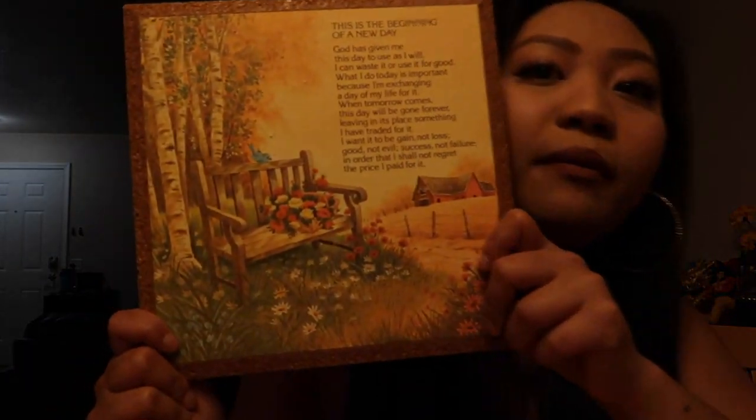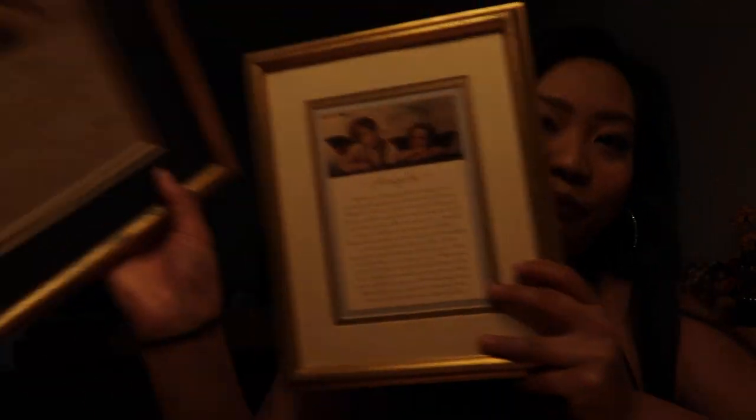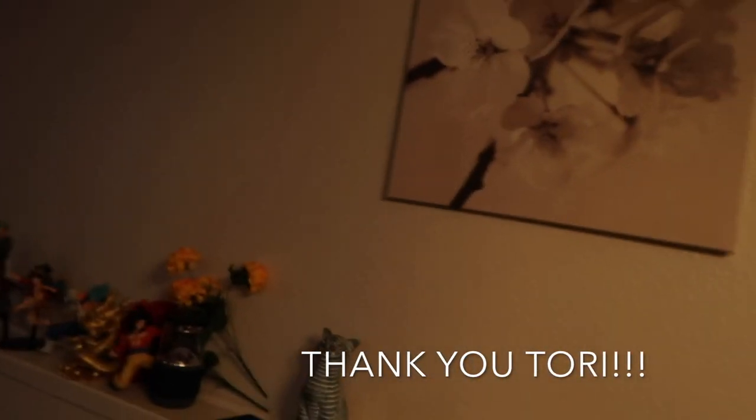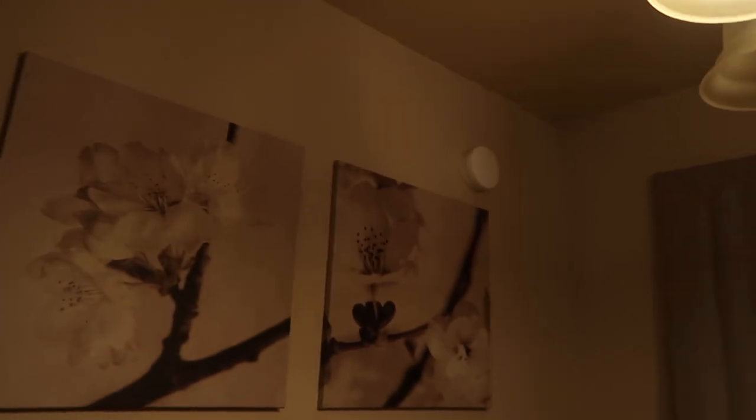I got four frames altogether, by the way. This one is called 'The Beginning of a New Day.' I got two angel frames because I like angels. My co-worker gave me some angel decor that I hung up, and I needed something to fill those spaces on the wall. I finally found it — it took me like three months but I finally found it.